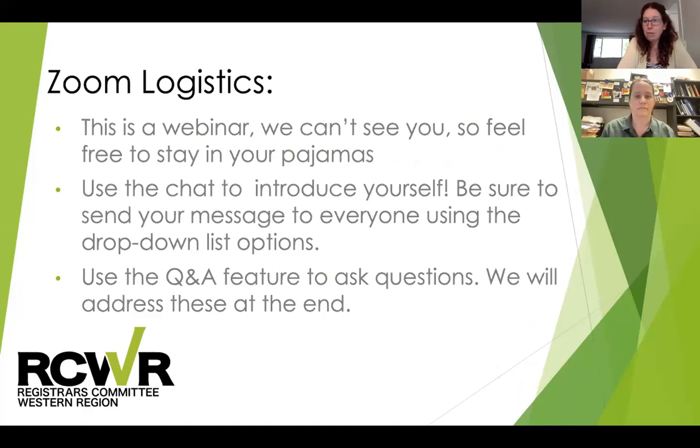Before I introduce today's speaker, just a few Zoom logistics. We are recording today's webinar, so it will be available within a few days on RCWR's YouTube page as well as embedded into our webpage, the workshops link on RCWR.org. This is a webinar, so while you can see Gina and I, we can't see you. We have the Q&A function enabled, so if you have questions throughout the webinar, we'll hold those till the end and be able to ask Gina as many as time will allow.